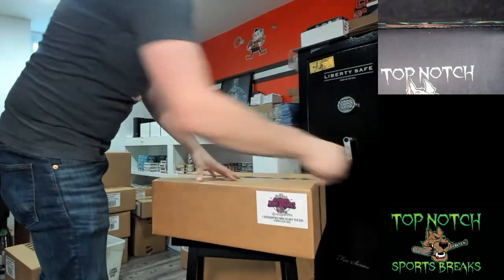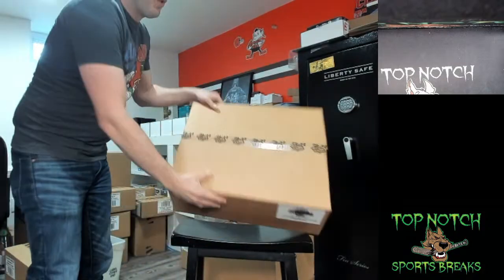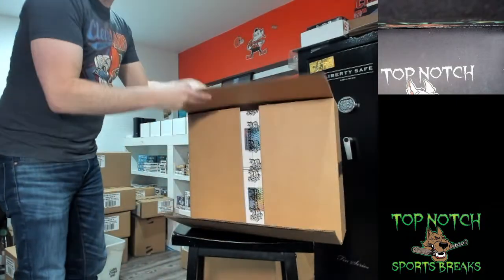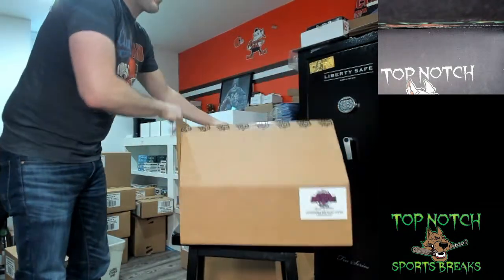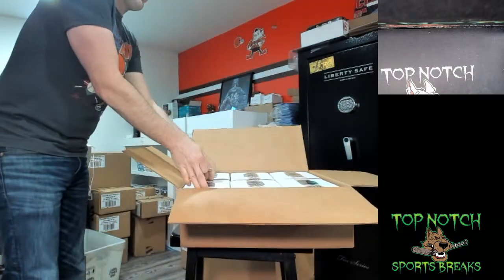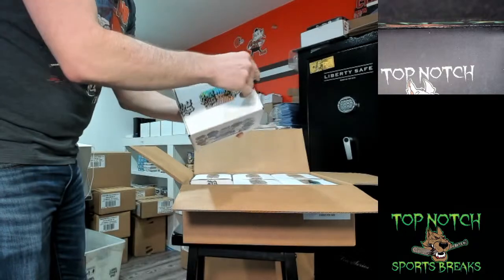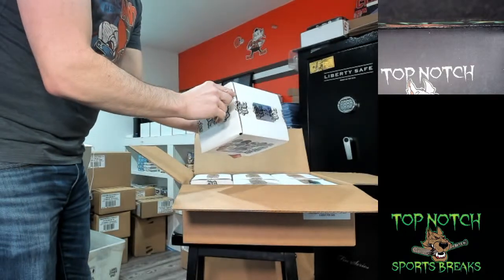If you guys are looking to consign stuff, shoot me a message, mail it in, we'll get it listed. Save up for credit for other breaks or take a payout — you don't have to worry about headaches and all the fun stuff associated with selling your own cards. Good luck guys.